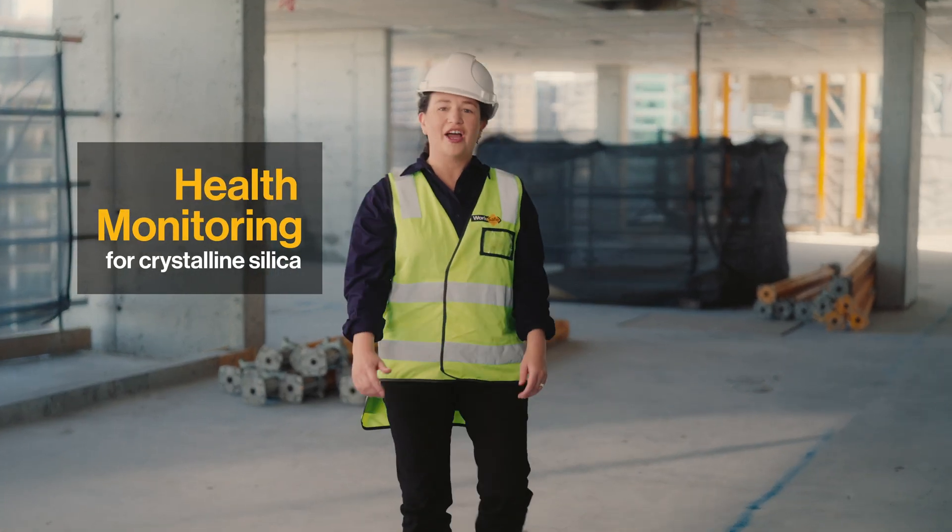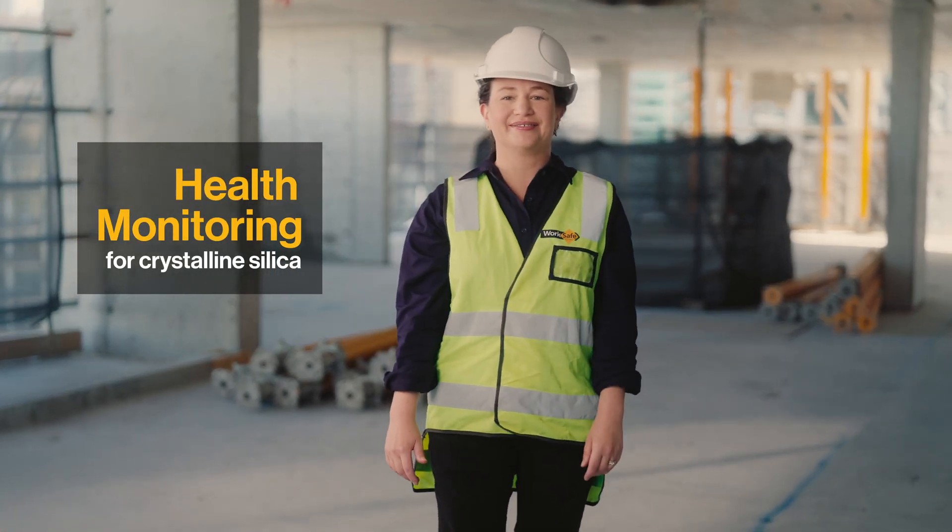Let's talk about when health monitoring is required and what the process looks like. Employers are required to provide health monitoring if an employee's exposure to respirable crystalline silica is reasonably likely to have adverse effects on their health.